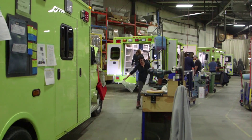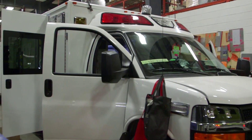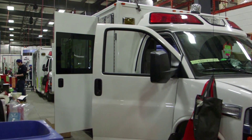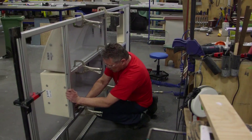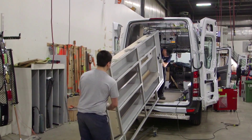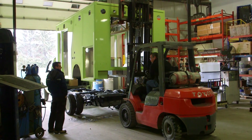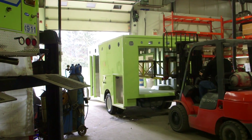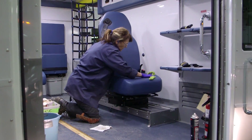It consists of 16 assembly stations, including three additional stations for quality control and final inspection. For each of these stations, a detailed bill of materials, workload, and skills are established to maximize efficiency and quality at each step of the assembly process. From the modular body mounting to the final detailing, every employee has a clear direction of the tasks at hand for each order.